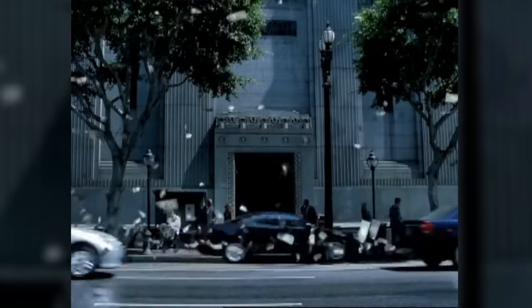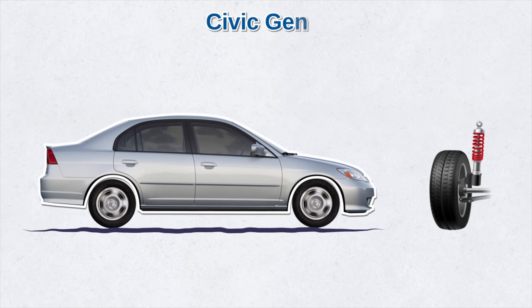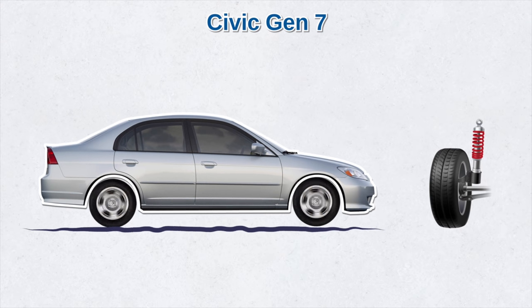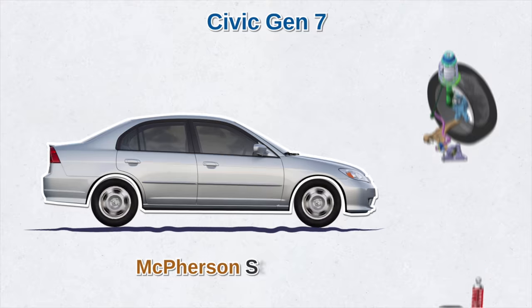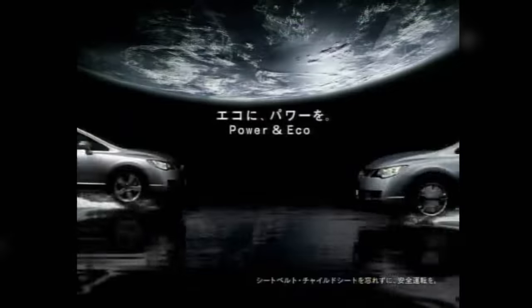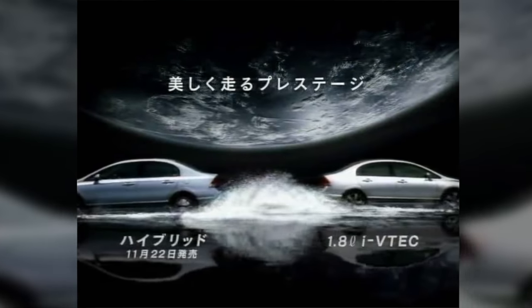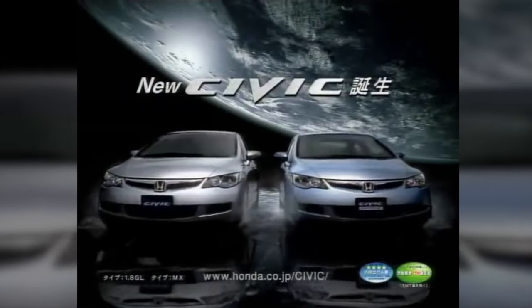Then the new millennium started. Honda entered the era with the seventh generation Civic — a dramatic redesign. Honda replaced the double wishbone front suspension with McPherson struts, and the car's interior became more spacious. This is the generation when the Civic grew from a subcompact to a compact car. America also saw the release of the first Civic hybrid and a special edition package for both the sedan and coupe.